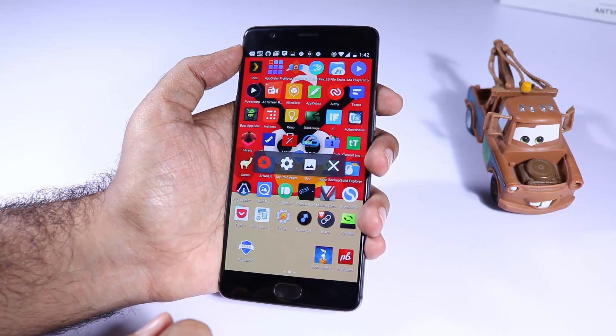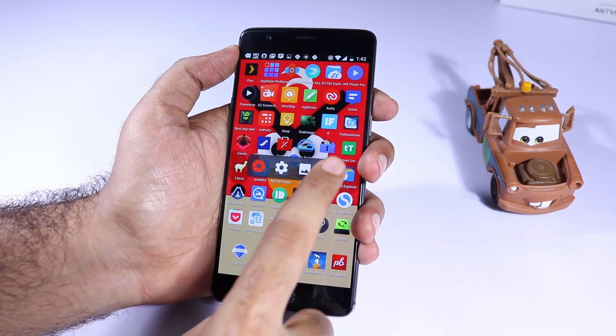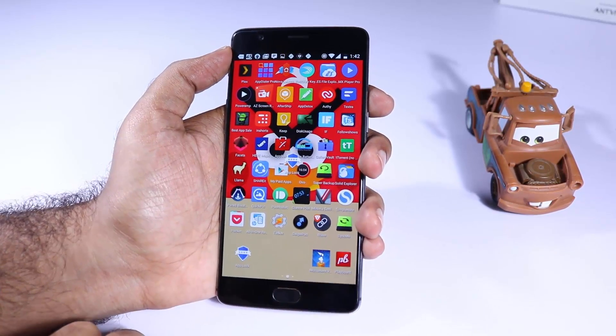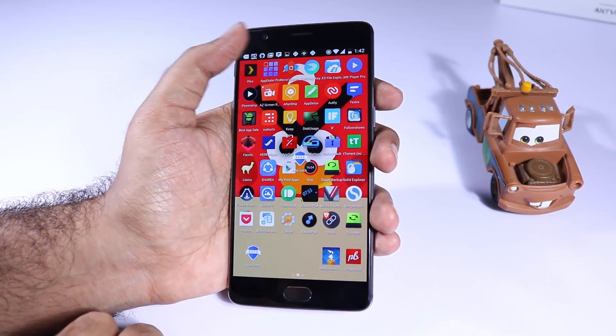The next app is AZ Screen Recorder. This is the app I use most frequently to record screens or do a screencast on my Android device. If you are a vlogger like me or if you want to record your screen, this is the app I would recommend to you.